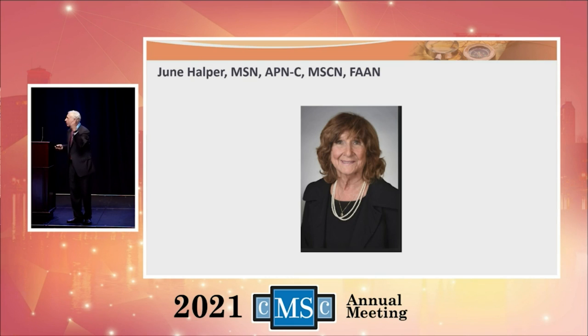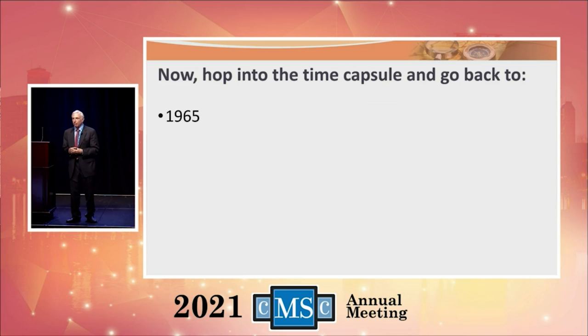The reason it got to be the way it is, is this young lady — June Helper. She became the president and CEO of the Consortium along the way and really brought it into the modern era, making it a force in MS care. It's an organization that helps professionals help you in dealing with multiple sclerosis. She got the idea that we should put on a patient program associated with our annual meeting, and here we are doing that. She has more ideas and gets them done than anybody I've ever seen.